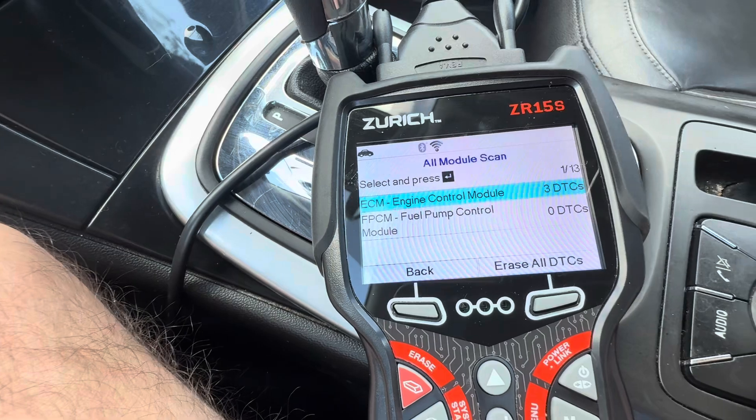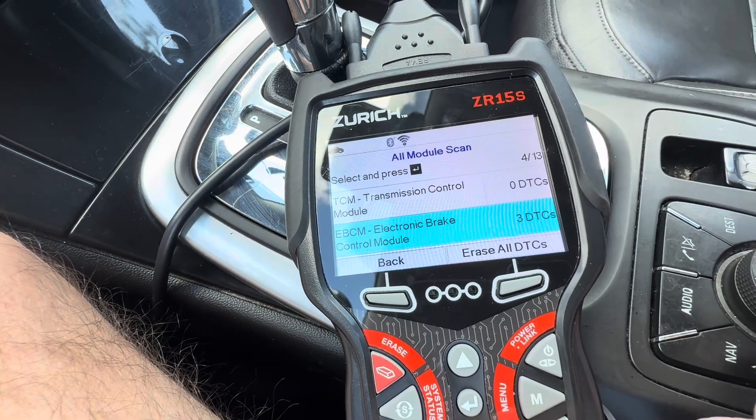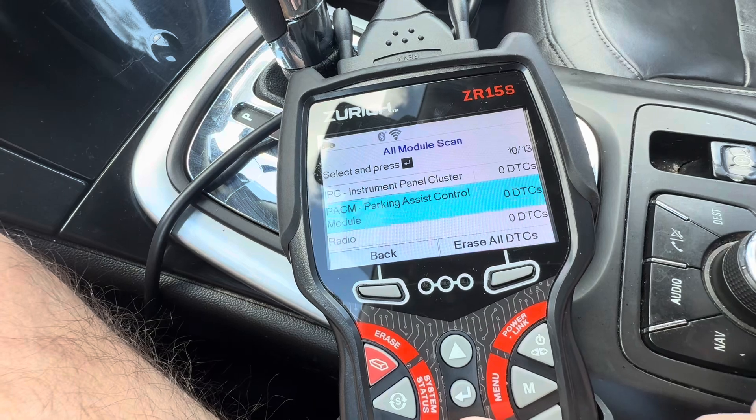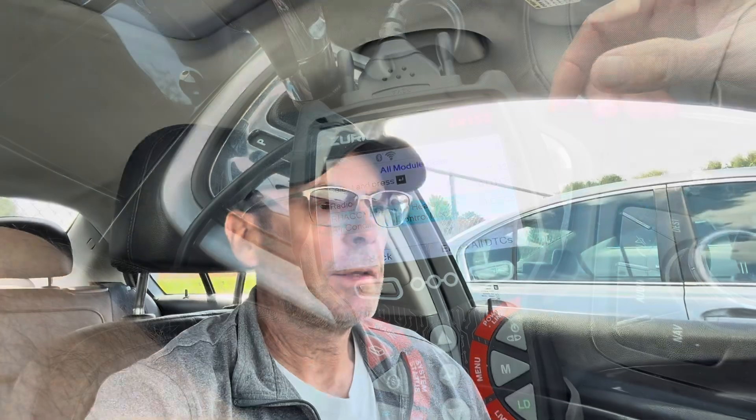We have three codes in the engine control module, three for the electronic brake control module, thirteen for the body control module, two for the front seating, and four for the remote heater. You can scroll down through all of the issues it potentially has. With this one, you're probably looking at a crankshaft position sensor or something within that system. It gives you an idea when you're adjusting your bid cap. I normally come to these early, run through all the vehicles, come up with all the pros and cons, make notes, then go to lunch and come up with a bidding cap.